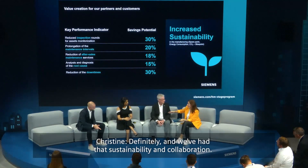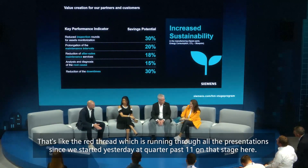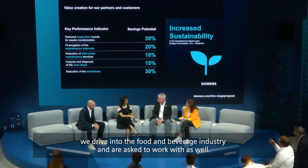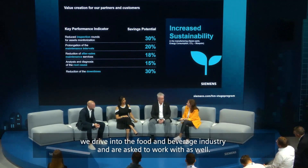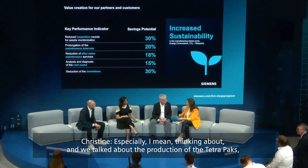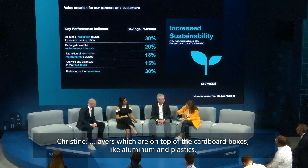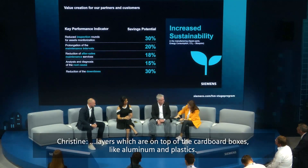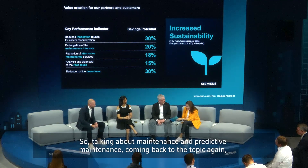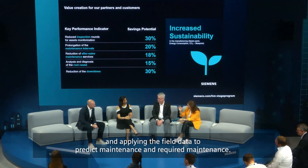Sustainability and collaboration have been a red thread running through all the presentations since we started yesterday. It's close to our heart because sustainability is something Tetra Pak drives into the food and beverage industry. Thinking about the production of Tetra Pak cartons — it's not just paper; there are many layers on top of the cardboard, like aluminium and plastics. So sustainable solutions are absolutely required here. Coming back to maintenance and predictive maintenance, applying field data to predict required maintenance is central.